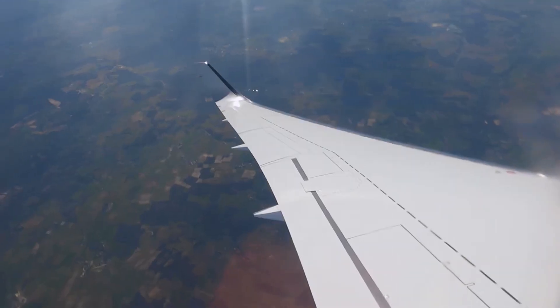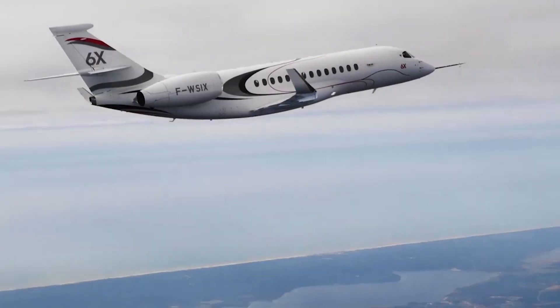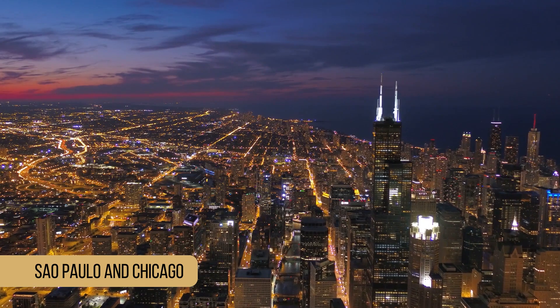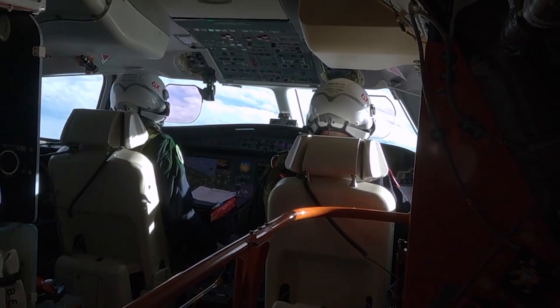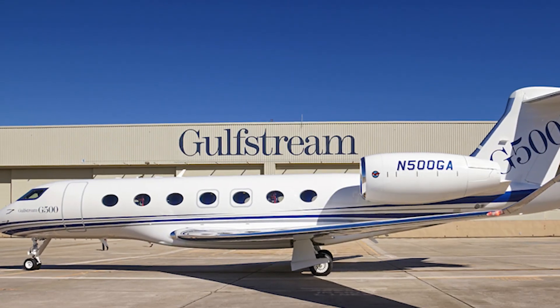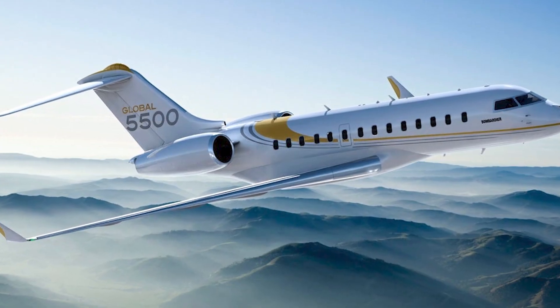The plane can stay in the air for up to 12 hours, and its range allows it to fly between cities such as Los Angeles and London, Sao Paulo and Chicago, and Paris and Beijing at Mach 0.85. The 6X will compete directly with the Gulfstream G500 and the Bombardier Global 550.